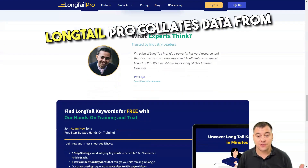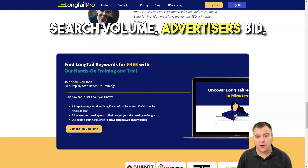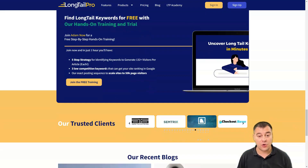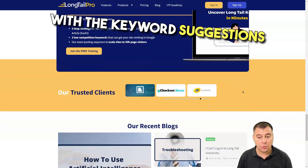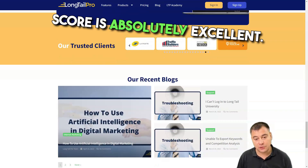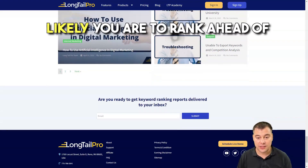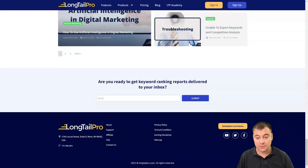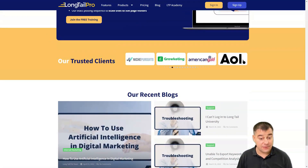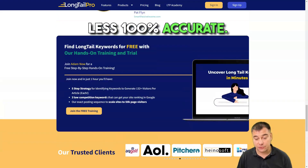Long Tail Pro collects data from Google AdWords and Majestic to provide useful metrics such as search volume, advertiser bid, rank value, and keyword competitiveness score. The pros are it provides keyword suggestions in bulk, the keyword competitiveness score is excellent, the competitor analysis section lets you see how likely you are to rank ahead of competitors in Google, and the rank tracker feature is very easy to use and is more or less 100% accurate.